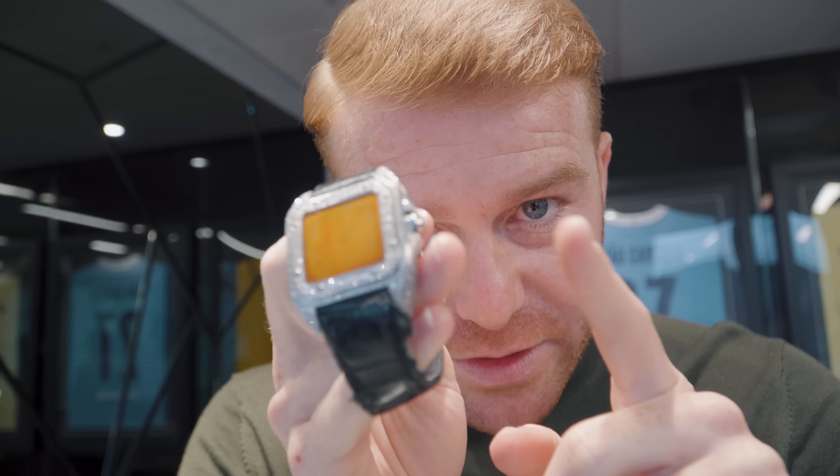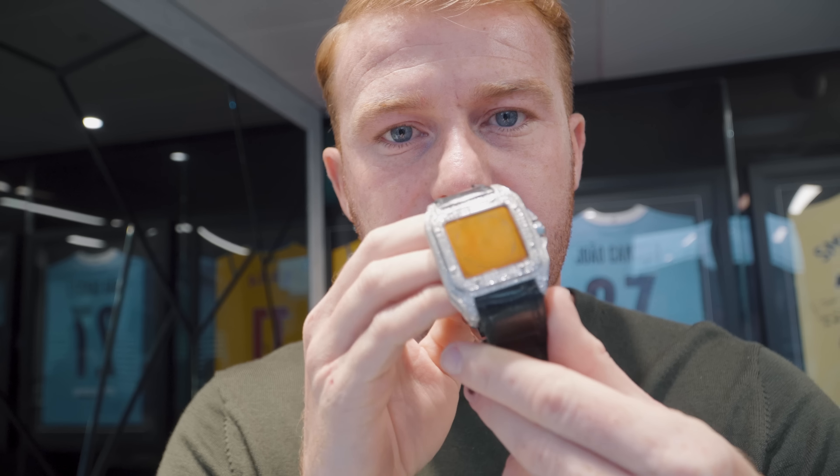Just had a watch dropped in by a customer with slight water damage. He left it a year. However, it is fixable — stay updated.